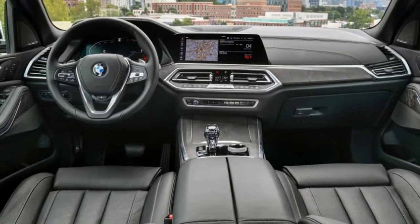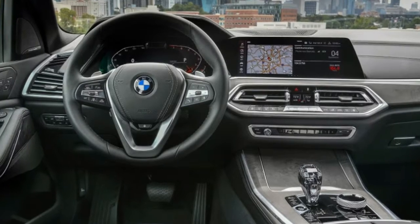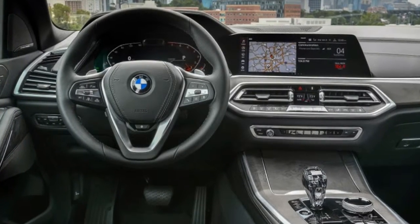Afterward — spoiler alert — there was no human smear on the X5, but the dirt, dust, and grass looked out of place on this shiny luxury crossover.